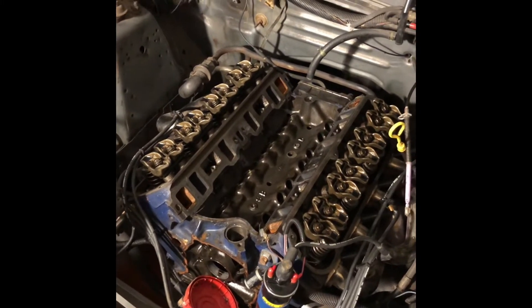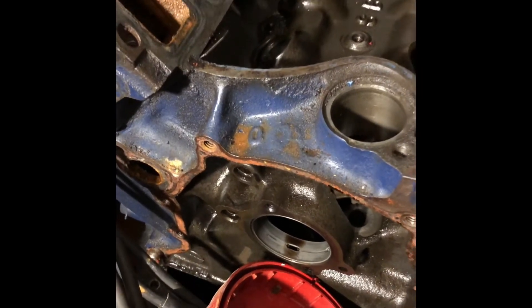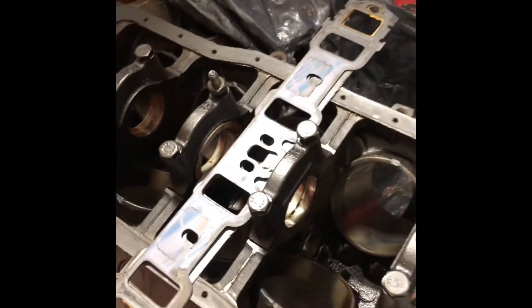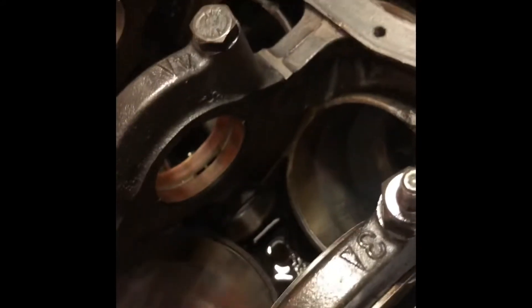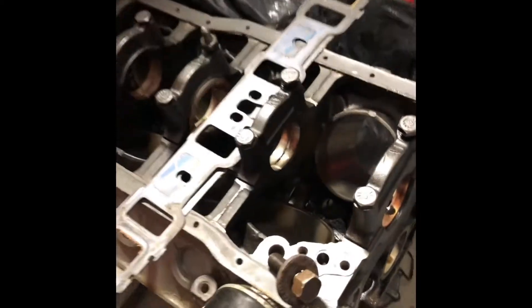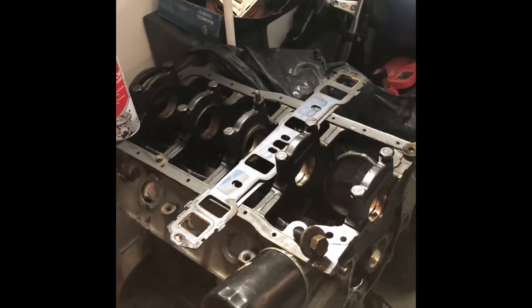I drug it out of a barn just a couple years ago — it was in really rough shape. You always want to make sure you check these cam bearings when you do cam swaps; these are in really good shape. I had a hard time getting the cam out of this engine — it was probably starved for oil. You can see some of these rod bearings look pretty gnarly too. It actually made a ridge on the edge of the bearing, and when I finally pulled it out there were pieces of bearing material that came out with it.